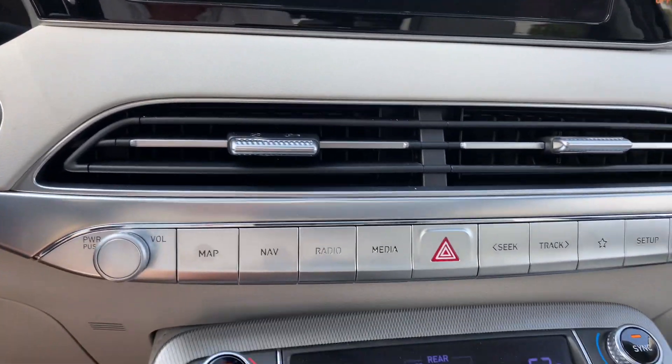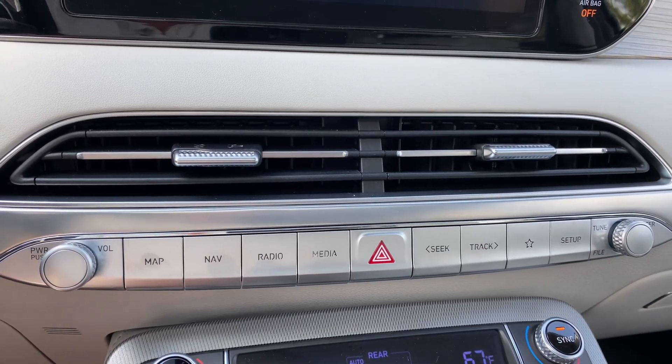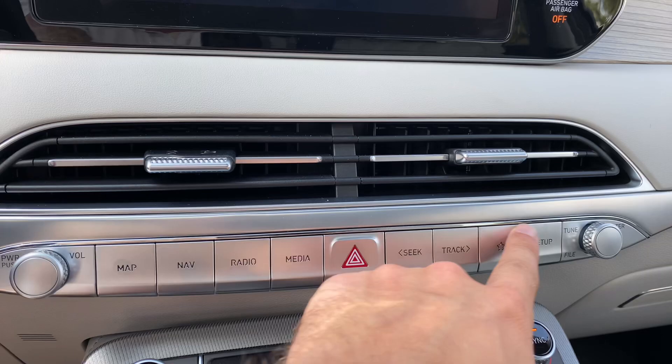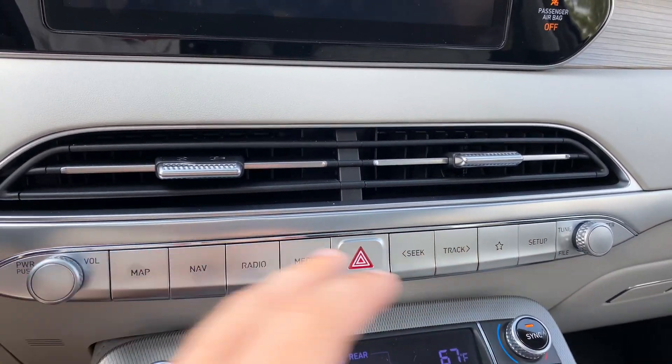The vehicle is push-button to start. Here are the centralized analog buttons for your entertainment center — pretty much every button you would want: map, nav, radio, media, seeking through your tracks, favorites, setup, volume, and tuning.